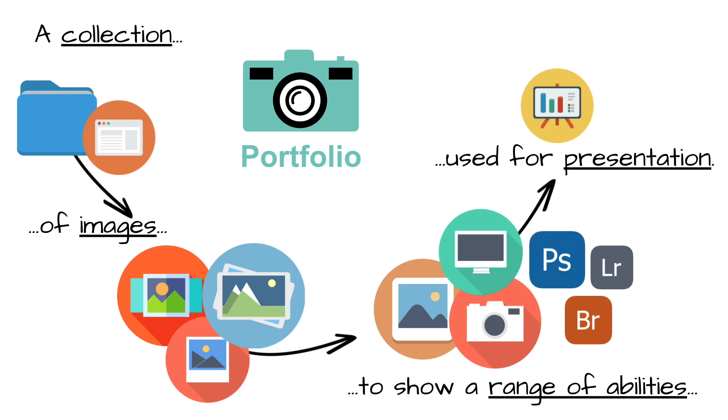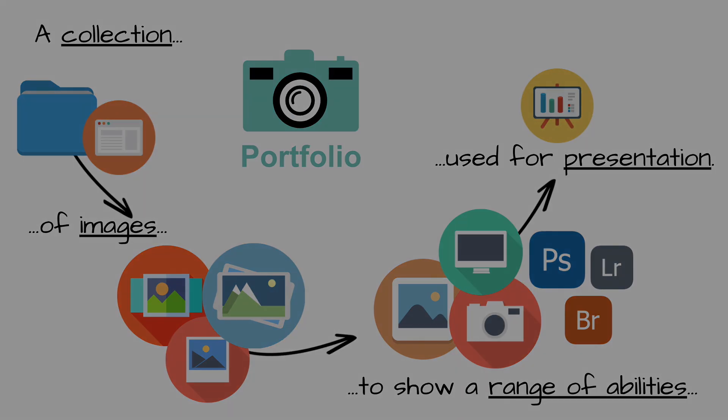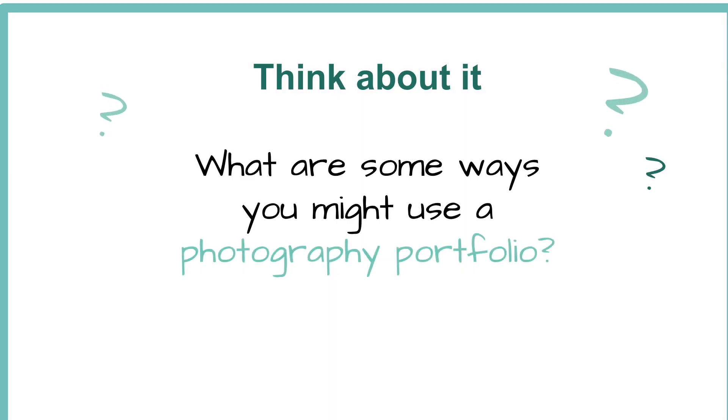Portfolios are used across industries — not just creative industries, but business and education. All kinds of professionals can use a portfolio or a collection of their work that shows their range of abilities. So let's think about some ways you might use a photography portfolio or any portfolio. Now that you've taken a moment to predict what portfolios might be used for, we're going to dive into some of the most important uses.